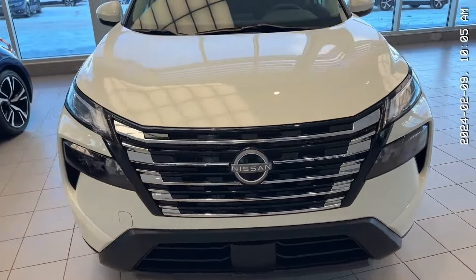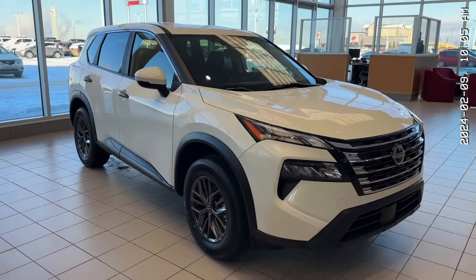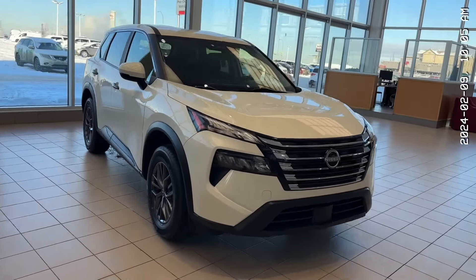This one also comes with heated seats, heated steering wheel, dual climate control, and much more. So if you have any further questions, you can call me at 780-449-5775 and we can go from there.